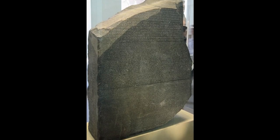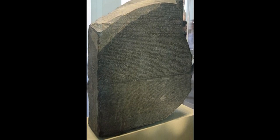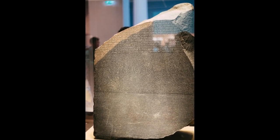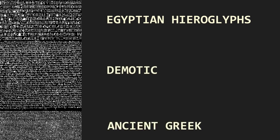The stone is carved from black granodiorite and weighs about 760 kilos, and on the stone there's an inscription in three different languages: Egyptian hieroglyphs, Demotic, and ancient Greek.